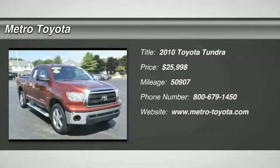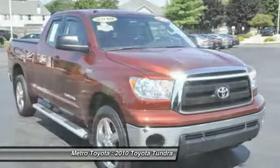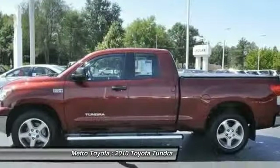2010 Tundra. The Tundra has a number of unique features useful for those using it as a work truck, including extra large door handles, a deck rail system, and an integrated tow hitch included as standard.